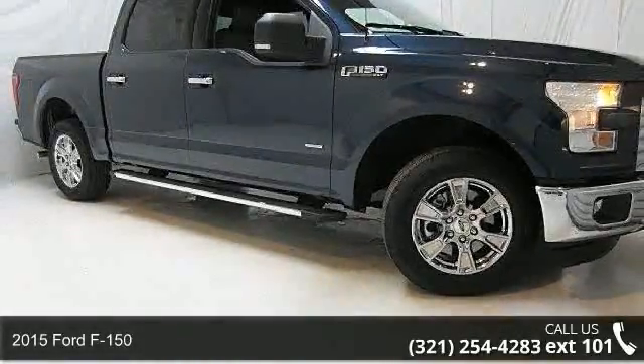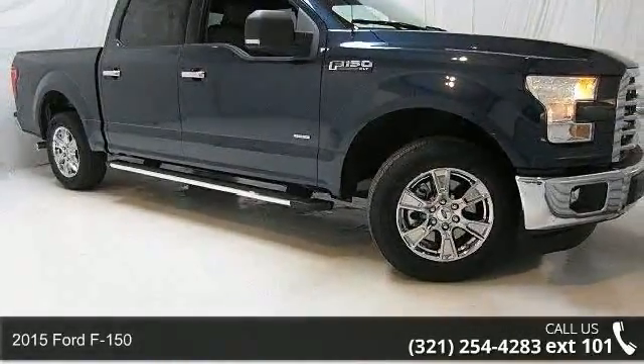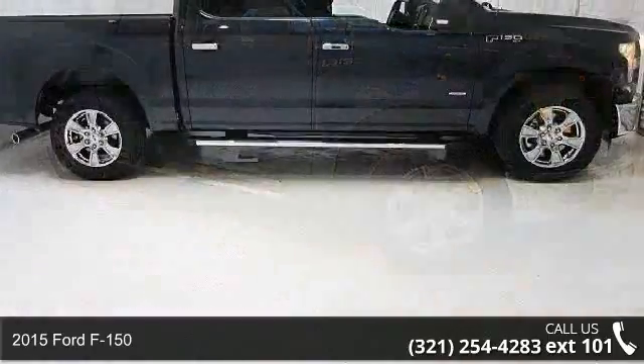Presenting the 2015 Ford F-150. This may be the set of wheels you've been looking for.